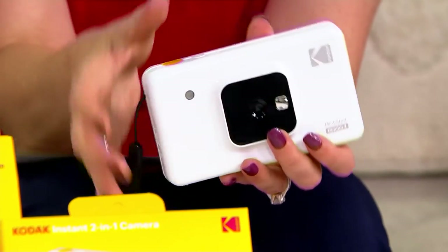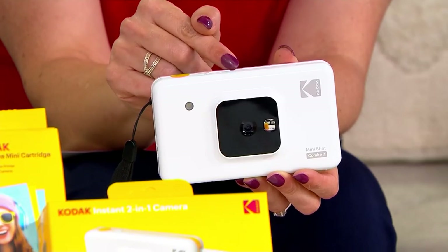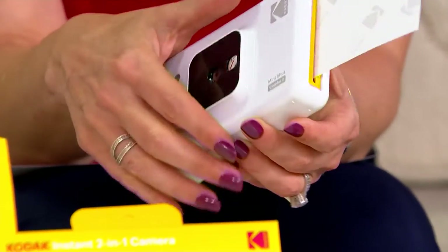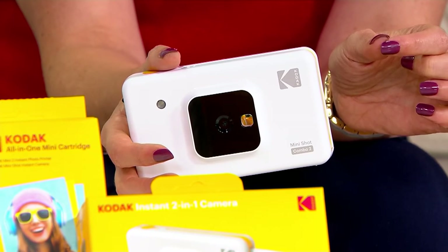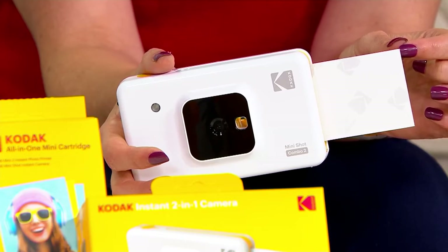Not only can we take pictures, but we also have the capacity — look, my picture's coming out — we also have the capacity to take pictures we've already taken on our phones and print them as well. That's really cool.